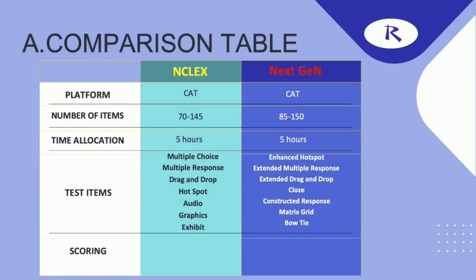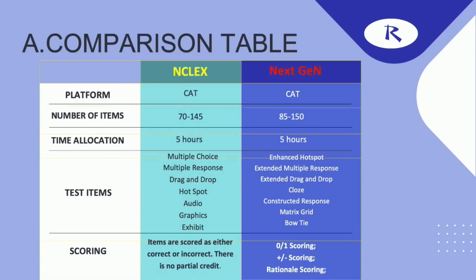How about the scoring? Right now, items are either scored as correct or incorrect — there is no partial credit. But for Next Generation, there will be three ways you can receive points towards your passing standard: the zero-one scoring, the plus-minus scoring, and the rationale scoring, which I will be going over in detail in my next presentation on the Next Generation NCLEX.